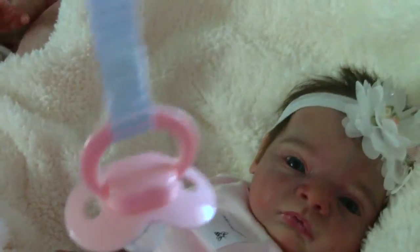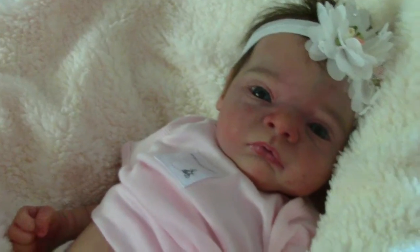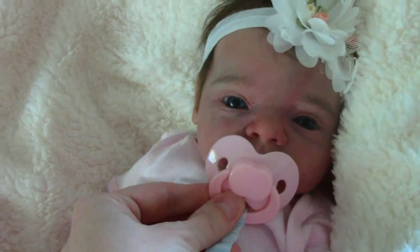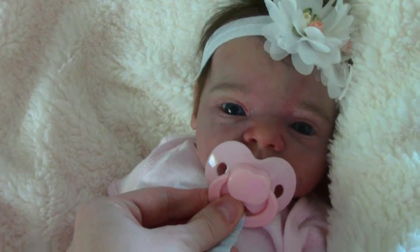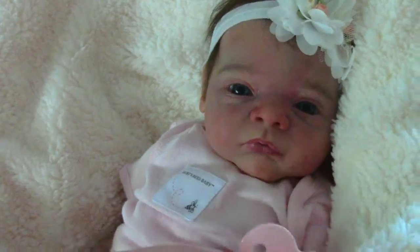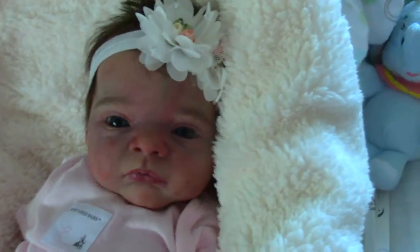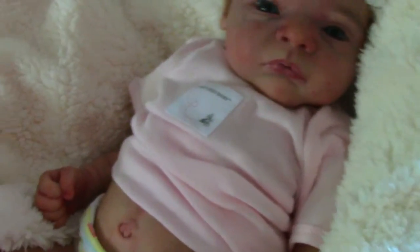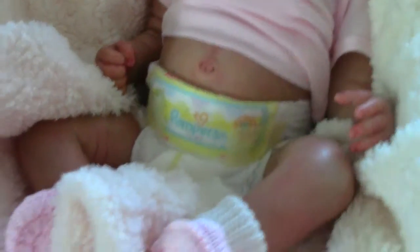She's got her little butterfly binky, which I need to make. I was thinking of making it into a magnet for her, because it looks pretty cute with her. She's sweet. She's got her little belly plate on.